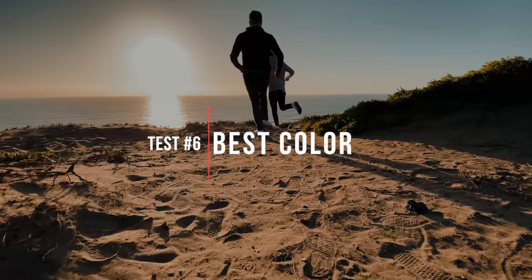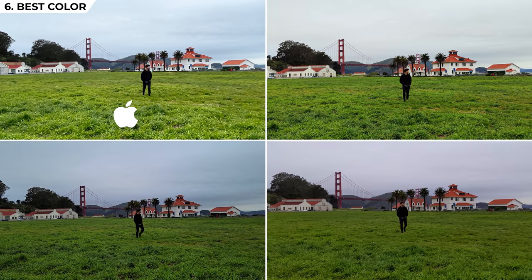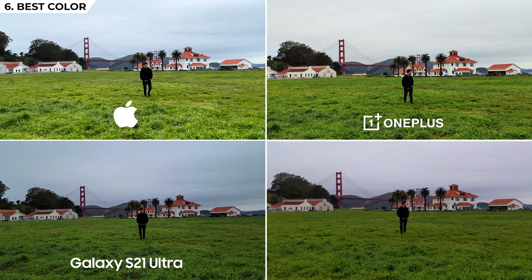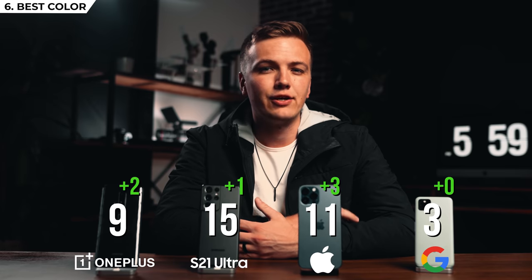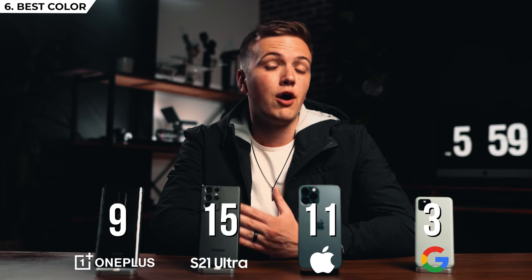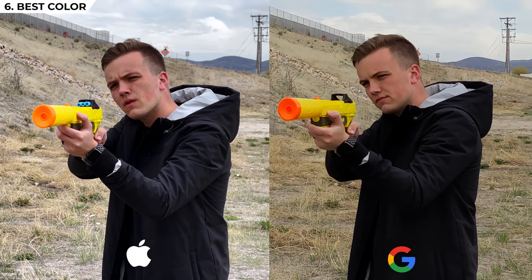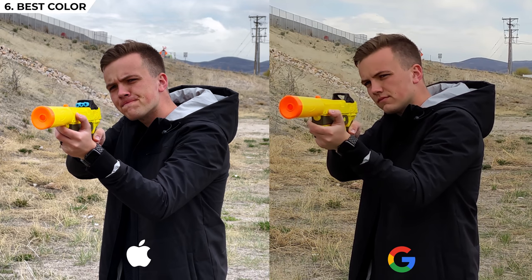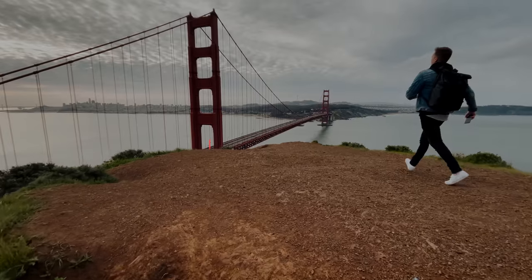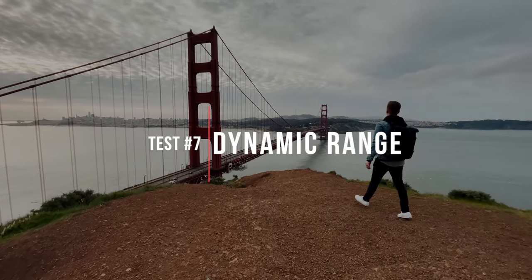Next test is best color — which phone provides the most accurate final color straight out of camera. Looking at our tests, I'd say the iPhone wins this category, with the OnePlus in second, Samsung in third, and Pixel in fourth. Obviously I could grade each of these clips to look awesome on their own, but straight out of camera those are my results. The skin tones and color palette of the iPhone are still unmatched by any competitor, and the Pixel's auto settings felt like they were working way too hard to find the color of the scene.